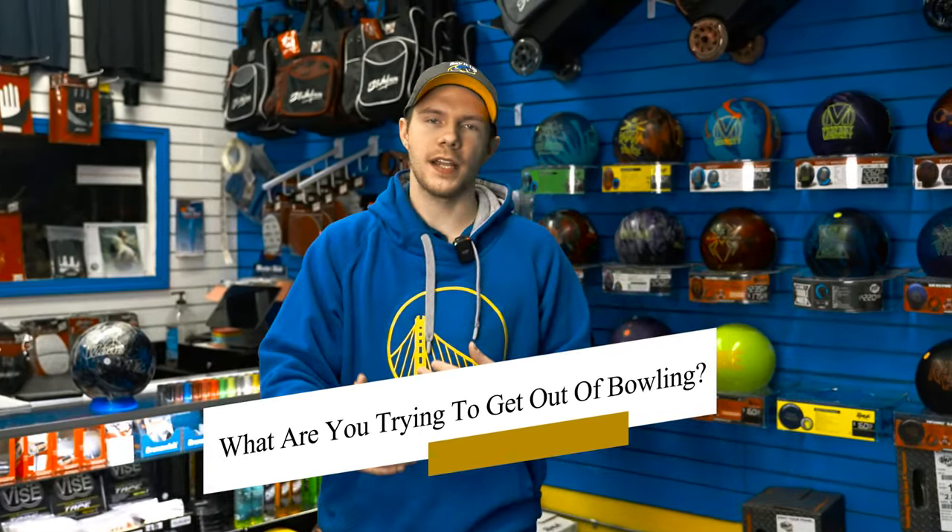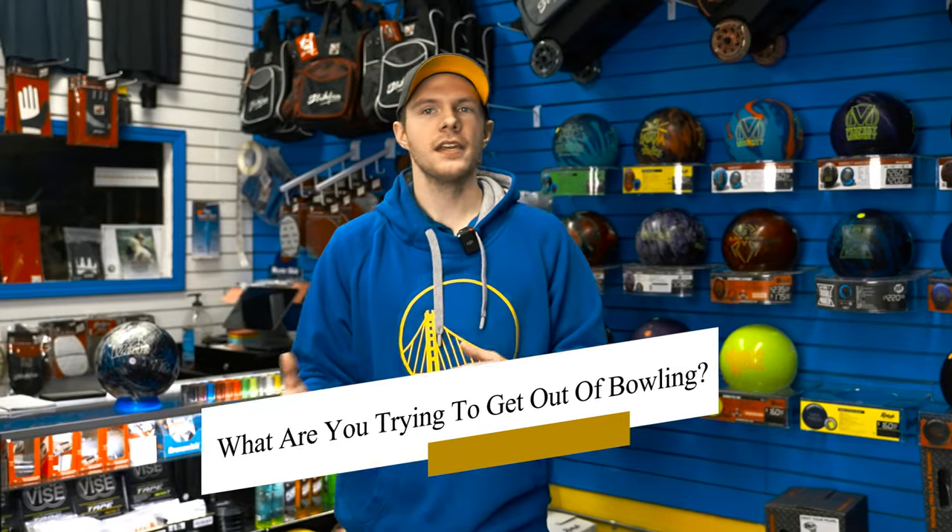Some other things to think about would be: what are you trying to get out of bowling? Is it just recreational? Are you trying to join a league? Are you trying to get a little better at the sport? There are certain things your pro shop operator can help you with to develop you as a bowler.